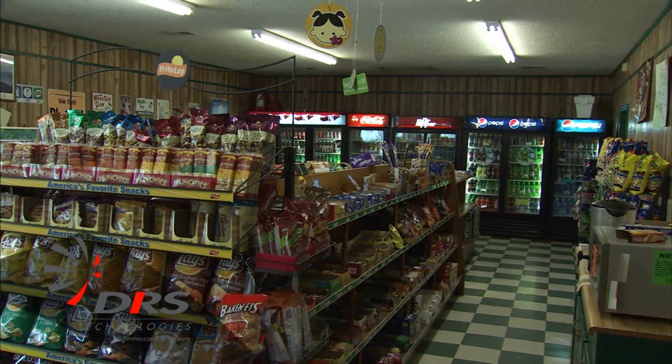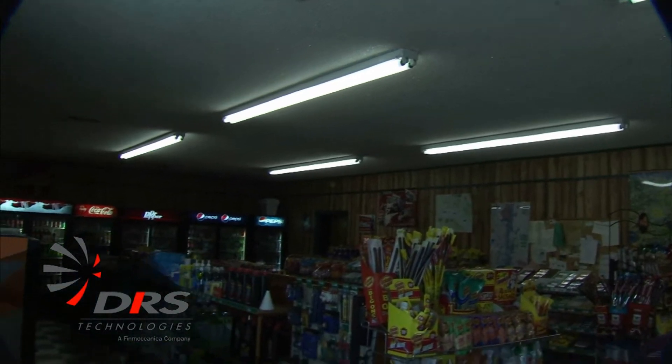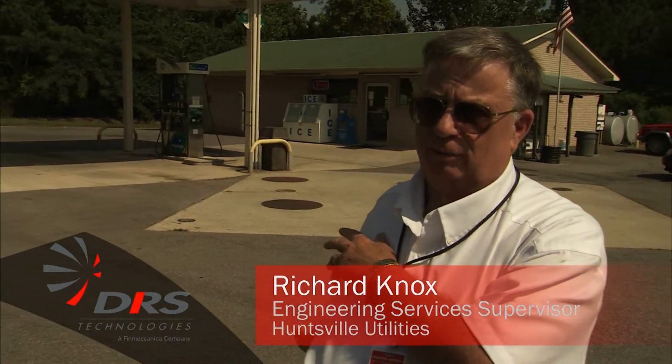Currently we're at 10.2 kW. We've got the AC on in the building, there's power to the pumps, power to the entire facility. This demonstration indicated that the DRS design generator system will take a service station and a convenience store like this and run it under full power, as though there was no loss of the utility power at the building.